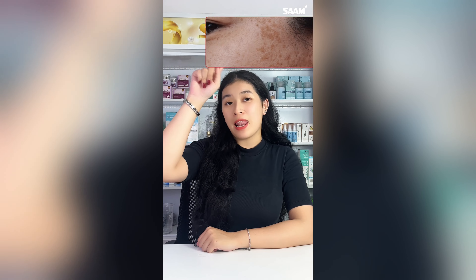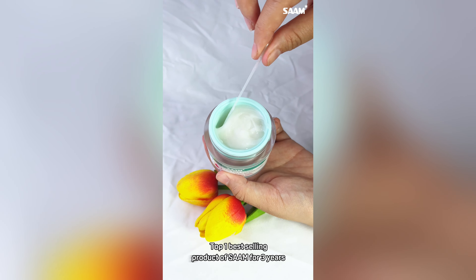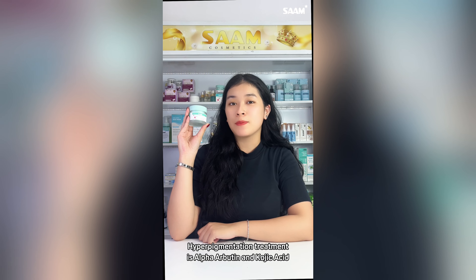You'll need this if you have melasma, dark spots, pigmentation, and freckles. This renewed face cream topped one best-selling product in its category for 3 years, having golden ingredients in hyperpigmentation treatment.